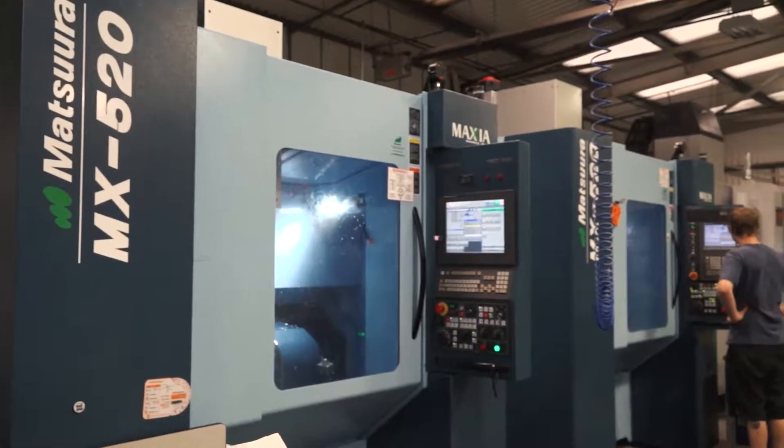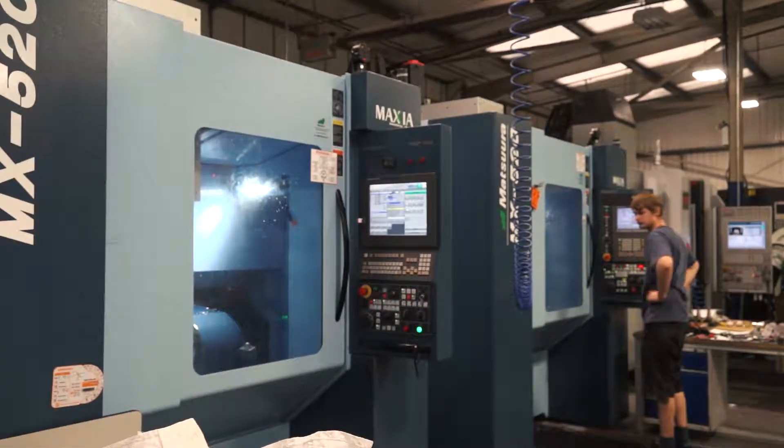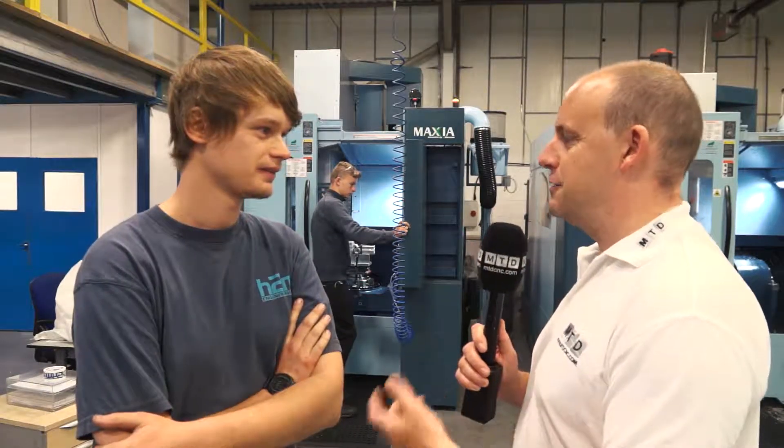These two machines here — this is a new factory — these two machines were the first in here, weren't they? How new are they? This one I think is about six months, and then this one came from our old factory, about two and a half years old now. And I know you didn't spend the money yourself on buying these machines but you were involved in the decision technically.